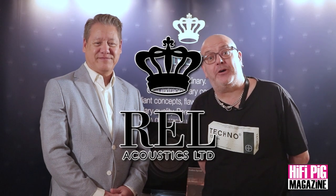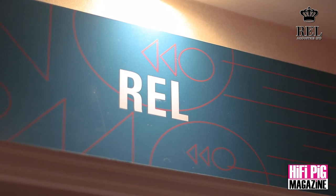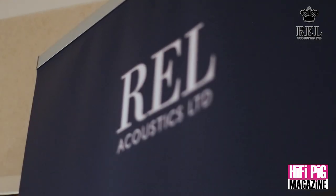Hi, I'm Stuart from HiFiPig. We're here at the Bristol HiFi Show 2023. I'm here with John Hunter of REL Acoustics Limited, who's going to take you through the full product range from REL and tell you a little bit about the company. Hi there, this is John Hunter from REL Acoustics. I'm here in Bristol, England for the Bristol HiFi Show.